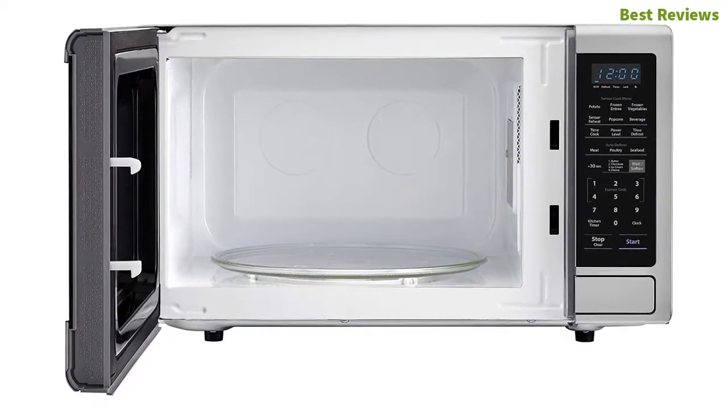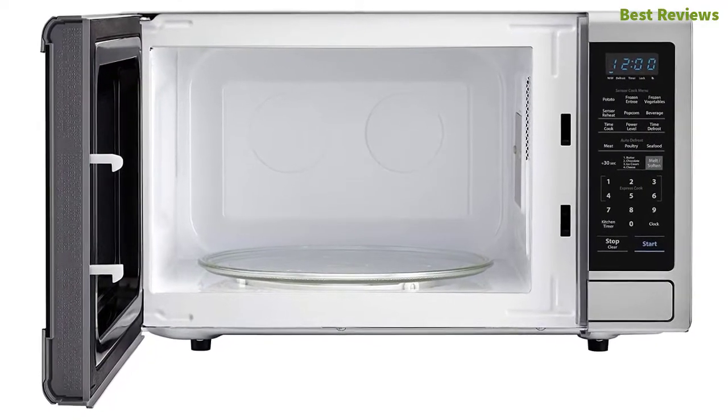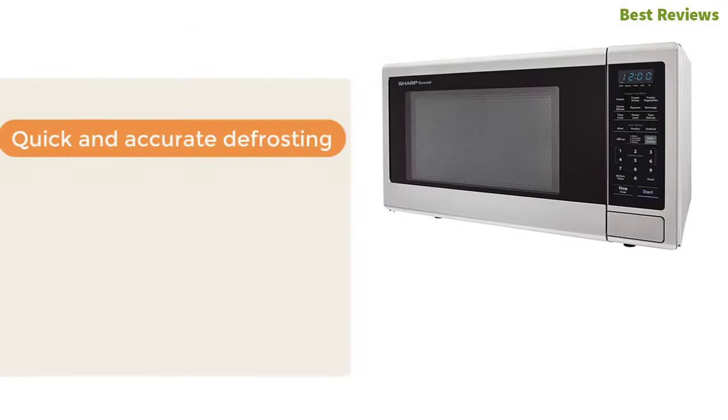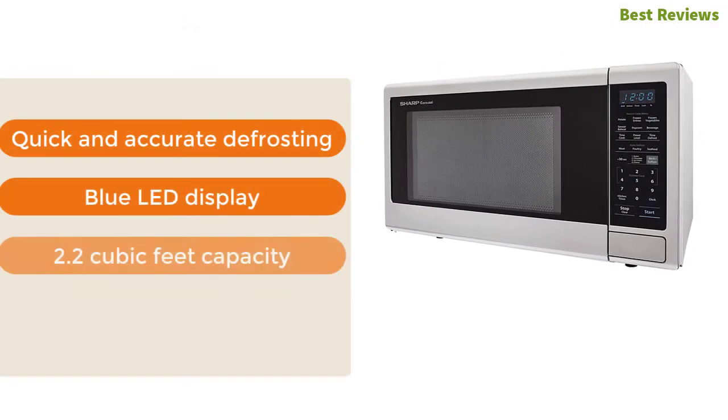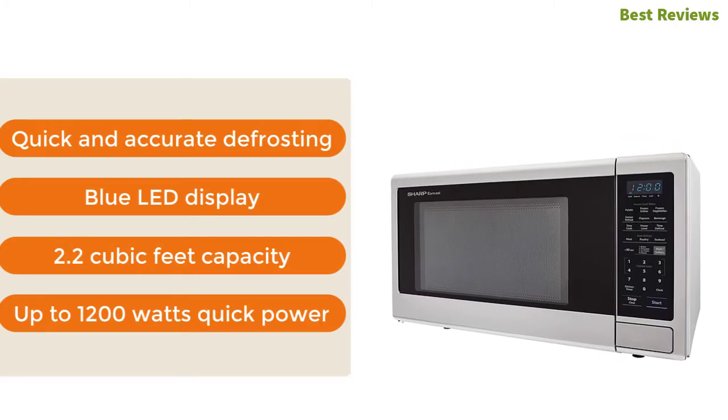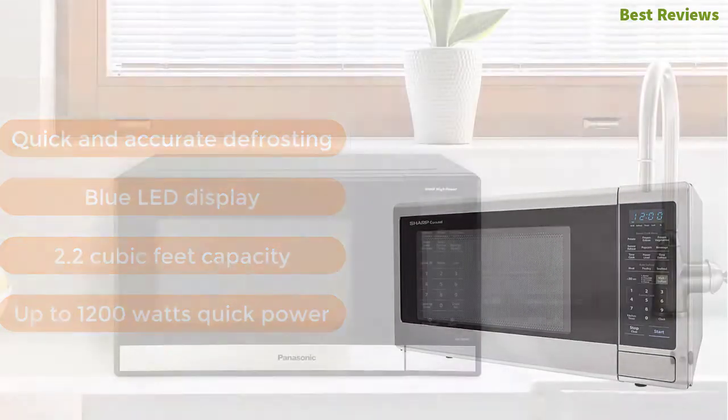Use popcorn, beverage, and entrée settings for convenient one-touch cooking. The most important features are quick and accurate defrosting, blue LED display, 2.2 cubic feet capacity, and up to 1200 watts quick power.